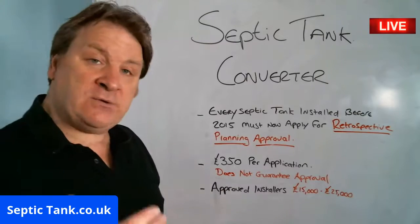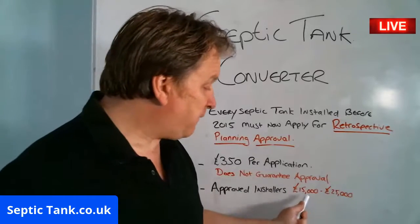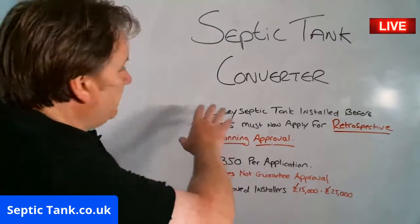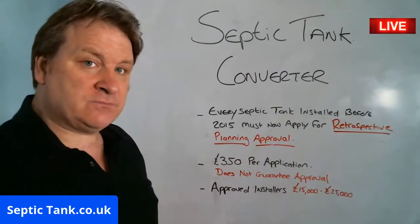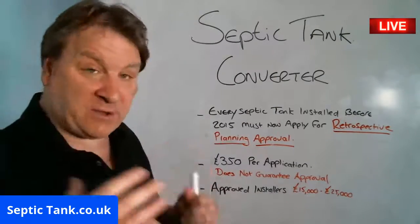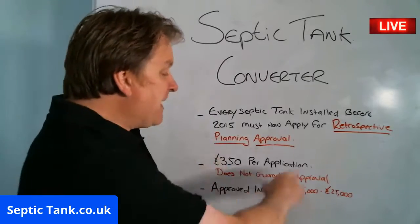Approved installers will be used to replace or relocate your septic tank to the tune of £15,000 to £25,000. That is the typical route people are going down right now, but the reason I've made this broadcast is because there's an easier way.